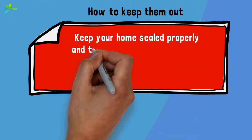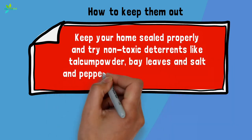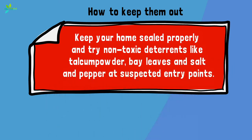How to keep them out: keep your home sealed properly and try non-toxic deterrents like talcum powder, bay leaves, and salt and pepper at suspected entry points.